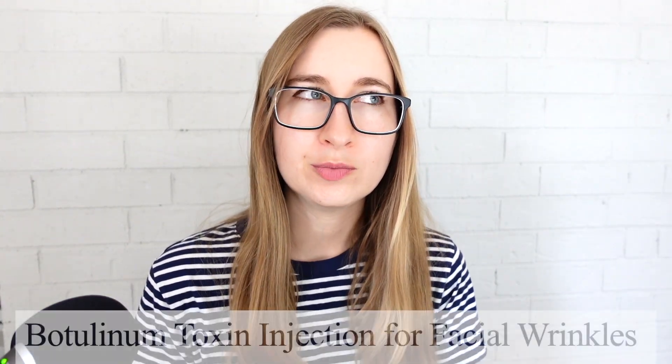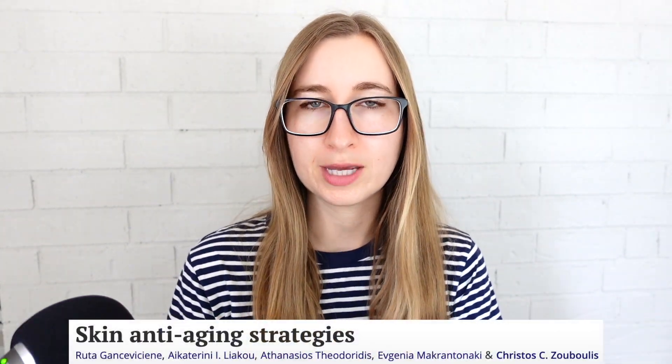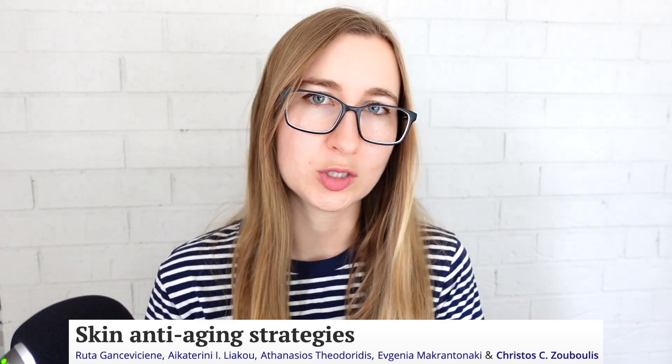And now Botox — I just want to clear up some misconceptions about what exactly Botox is and what it does. It doesn't actually help with reversing any deep wrinkles you have. What it does is paralyze your muscles so you don't make expressions in that area. And by not being able to move your muscles, you can't produce wrinkles — so it stops the formation of new wrinkles and will help any fine lines settle down.